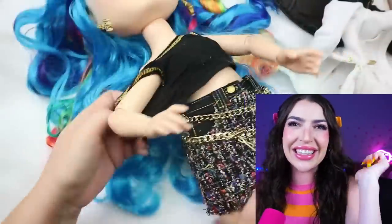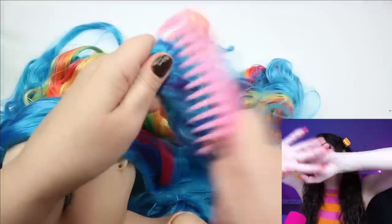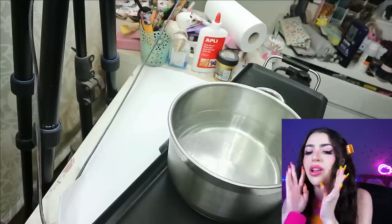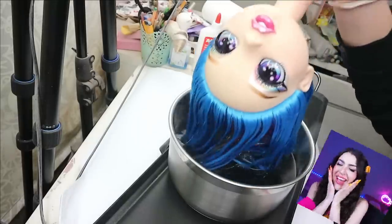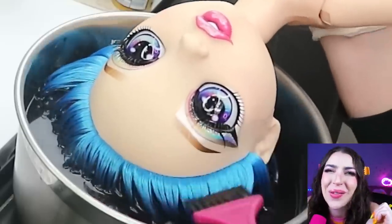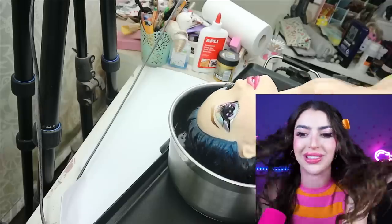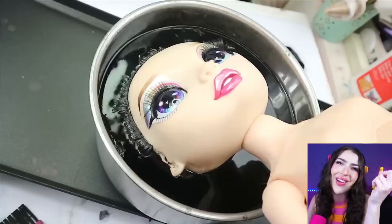Goodbye, happy clothing on doll! Goodbye, rainbow hair! Hello, super dark and black dye! What do they gotta do to dye her hair? I guess they gotta put it in this pot of water? Whoa! We gotta dunk the doll's head into the dye! Really, that is not gonna work! She's basically just taking a bath in water! That's not gonna make your hair black! There is no way her blue hair will ever, ever, ever turn black!